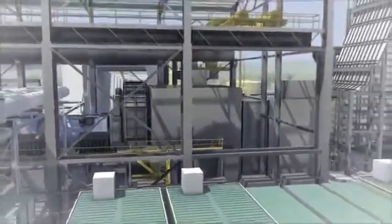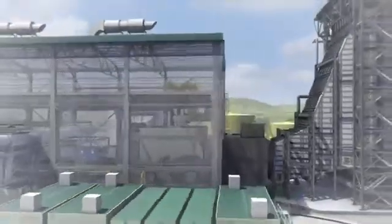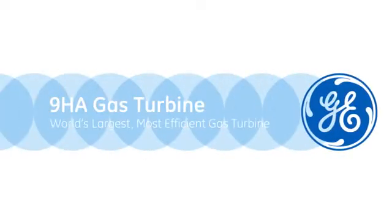environmental compliance, and cost-saving efficiency that global customers demand. Both the 7HA and 9HA gas turbines bring proven and advanced engineering to the forefront of power generation.